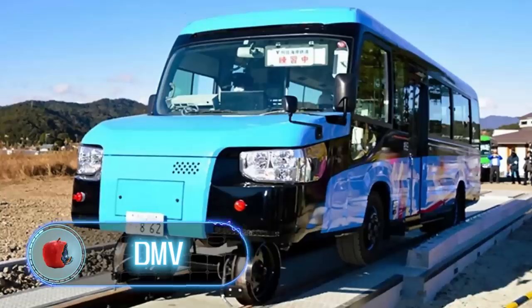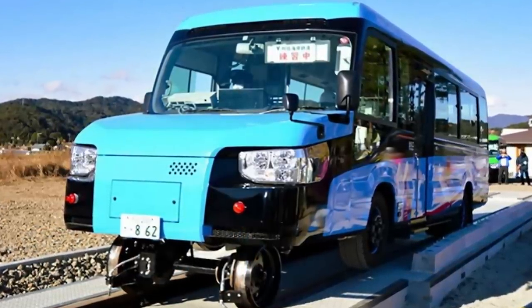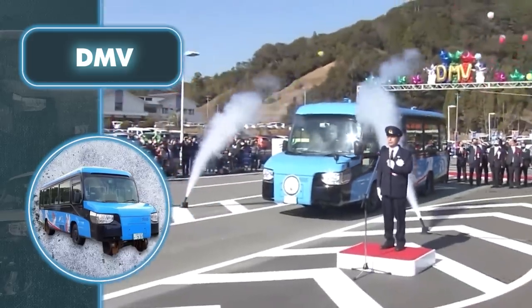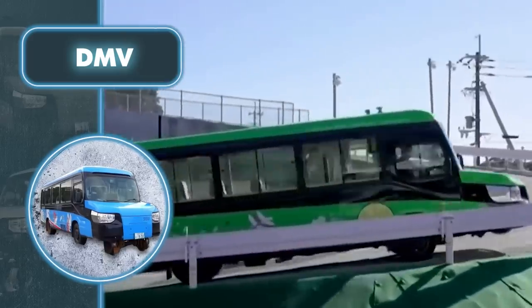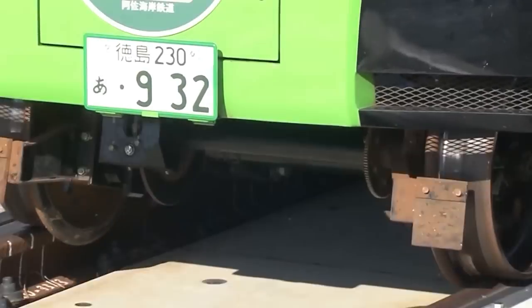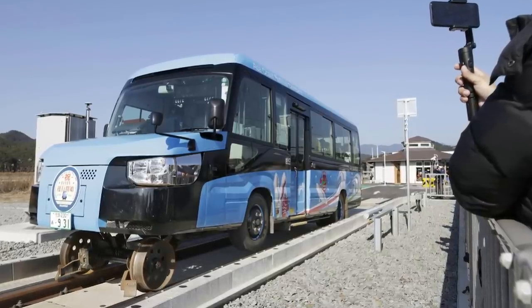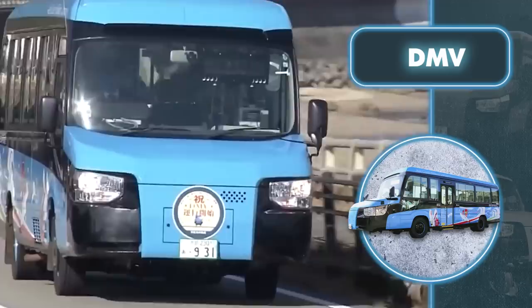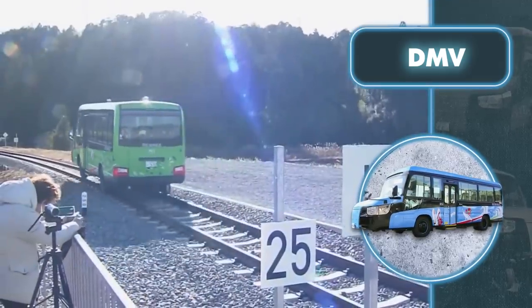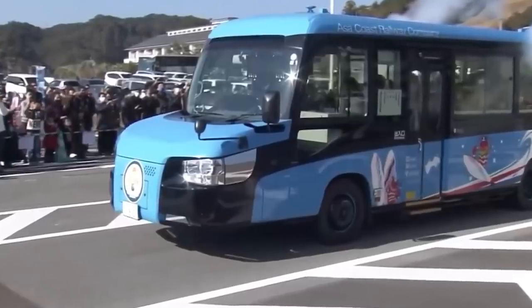DMV. The next invention is both a bus and a train at the same time. That's why the engineers from the Land of the Rising Sun decided to call it a DMV — a dual-mode vehicle. The DMV looks like a minibus and drives on the road on ordinary rubber tires. However, when necessary, steel wheels descend from the bottom of the car to the rail track, converting the vehicle into a train car. There's also a train-like axle at the rear, but the rear wheels remain on the ground. According to the manufacturer, the vehicle can carry up to 21 passengers and travel at 37 miles per hour on railroad tracks, and on public roads it can reach speeds of up to 62 miles per hour.